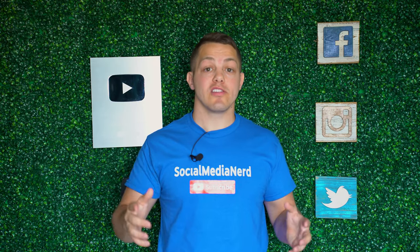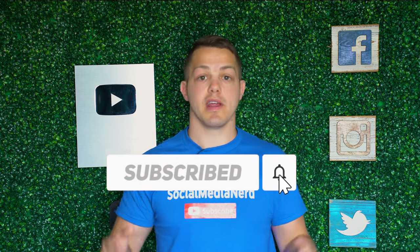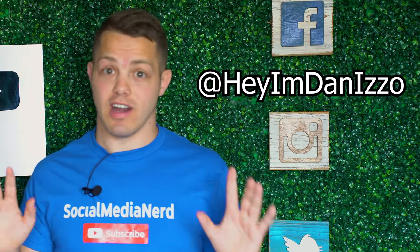Thank you for watching the video, hope you enjoyed it. Make sure you like and comment on this video and subscribe if you want more tips and tricks for social media. And whatever you do, don't go to my Instagram page and see if I've purchased my verification or not.